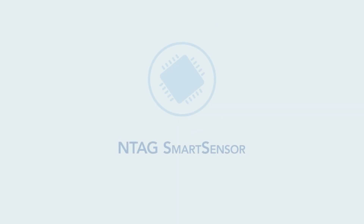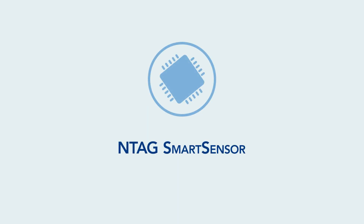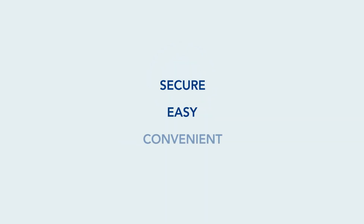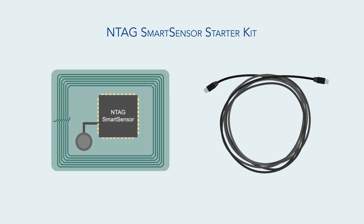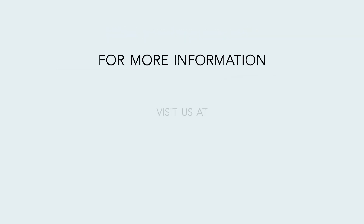All of these, thanks to the NTAG Smart Sensor, are designed to simplify your healthcare needs — secure, easy, and convenient. Simplify your NFC sensing and logging applications today with NTAG Smart Sensor. Get started with our NTAG Smart Sensor Starter Kit. For more information, visit us at www.nxp.com/NTAG-Smart-Sensor.